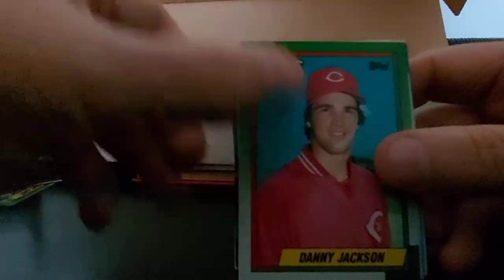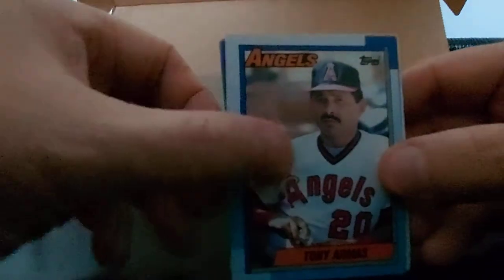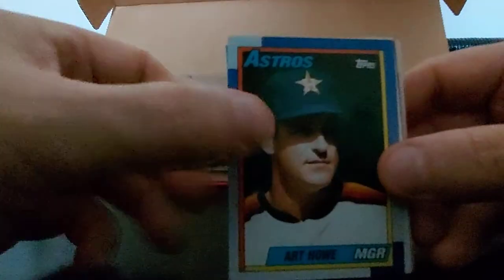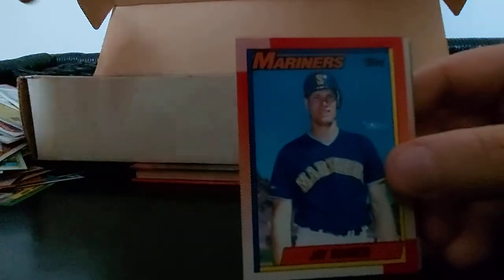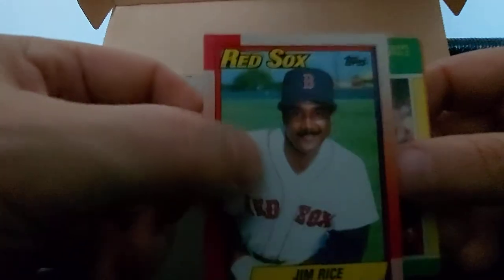Hart Howe, Ed Hearn, Jay Buhner, Ernie Riles, Jimmy Key - 90 Fleer, nice card. Jim Rice - Hall of Fame, finally got in, Red Sox, nice card. Kirk Gibson - Fleer Baseball MVP. John Hart - manager, I think he's clipping Greg Hibbard. Greg James, George Brett 10-year anniversary - I think we had that one already.